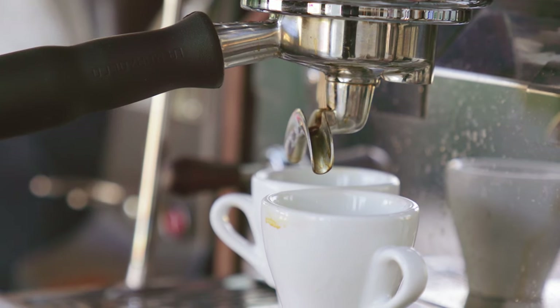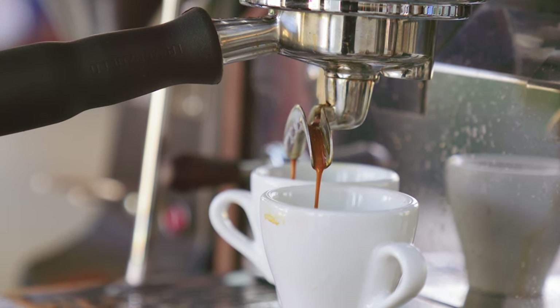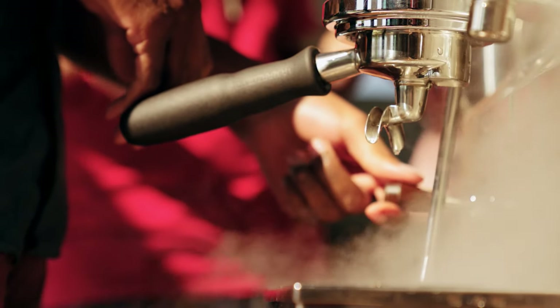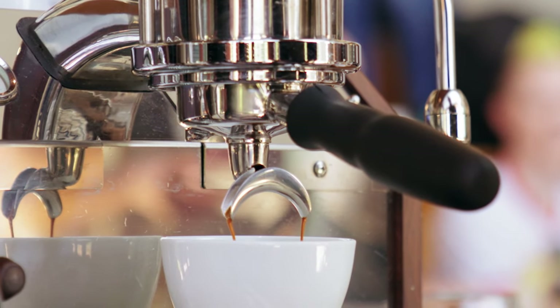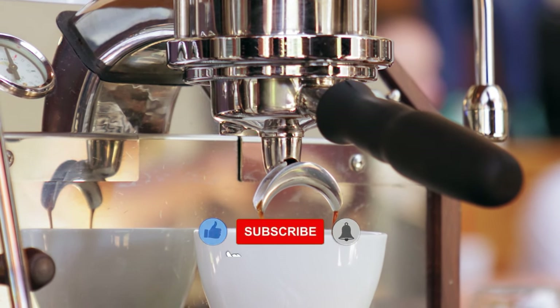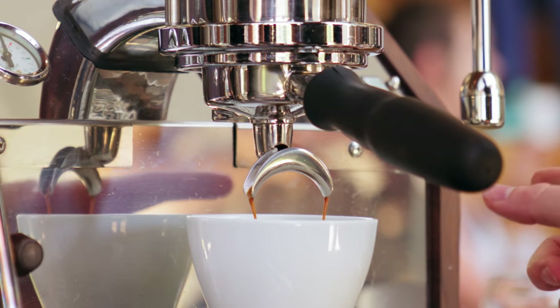Still haven't seen an espresso machine that you're interested in? That's okay, keep watching because we have more coming up. We also have an additional list of 10 espresso machines in the description box below that you may want to check out. If this is the first time you're visiting our channel, please be sure to like, subscribe, and hit the notification bell icon so that you'll know when we release our next video. Now let's continue.